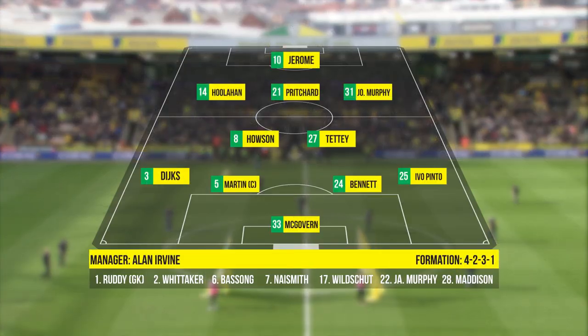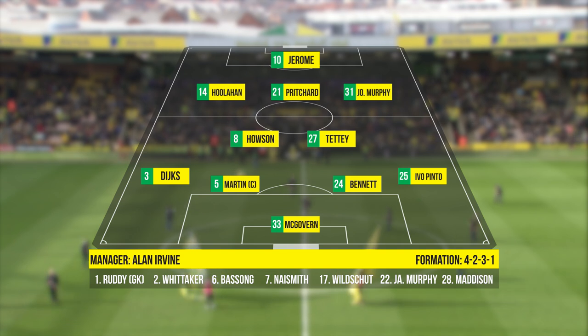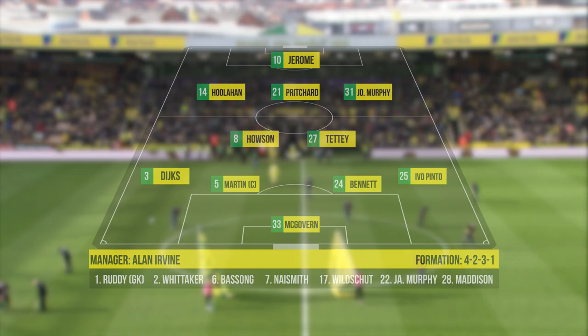Two changes to the Norwich City line-up from mid-week. Stephen Naismith and Janik Bilskot drop to the bench, with Wes Houlihan and Alex Britchard coming into the eleven.